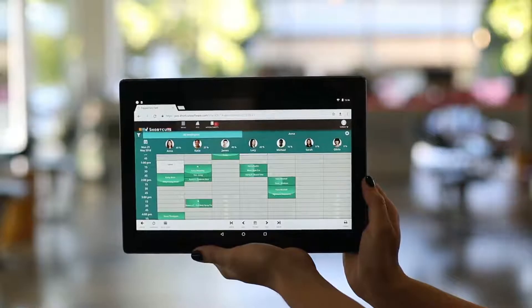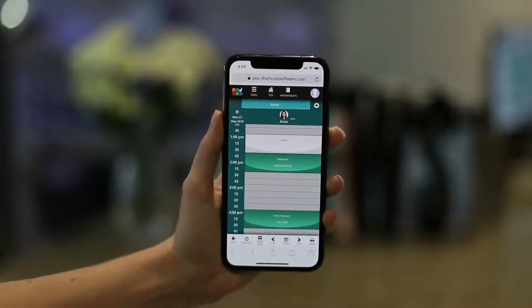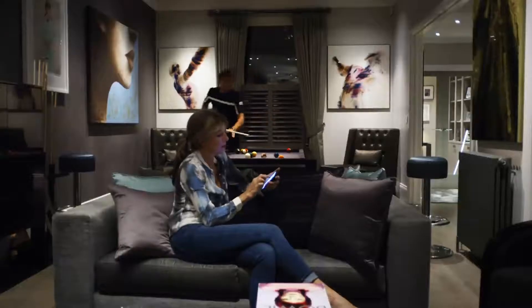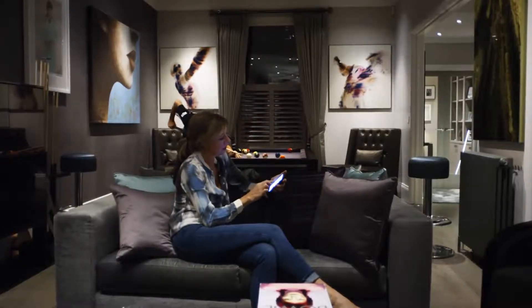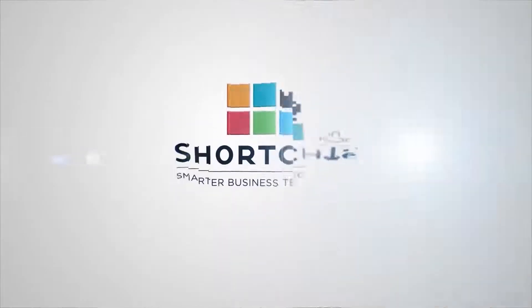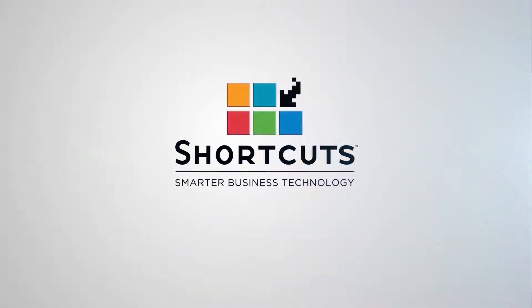In fact, any changes you make will be reflected across all your devices and all your locations in an instant. It's never been easier to do business your way and to provide a flawless experience for your guests. The Shortcuts Cloud Appointment Book — it's your everyday reimagined.